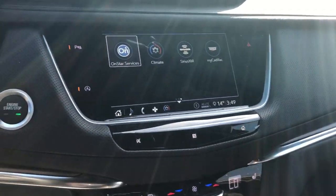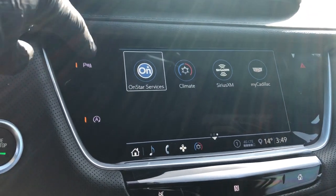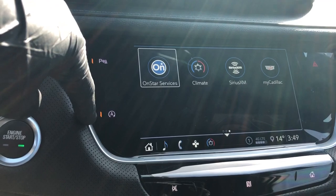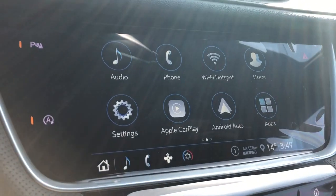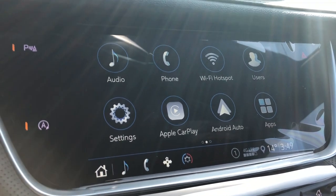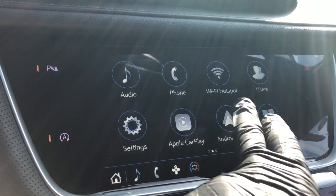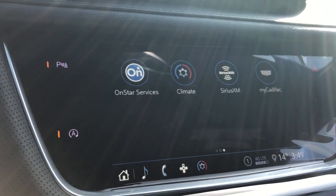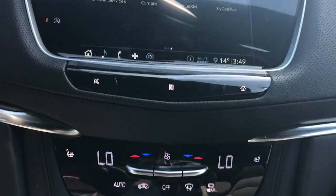Perforated leather across the dash, as well as our start-stop button. Then we have off to the left of the infotainment screen, our park assist, start-stop, and hazards. On the screen itself we have our audio, phone, Wi-Fi hotspot, as well as users for the vehicle. This car also comes equipped with Apple CarPlay and Android Auto. Then we have our OnStar services, as well as our climate, which can be adjusted down below as well.